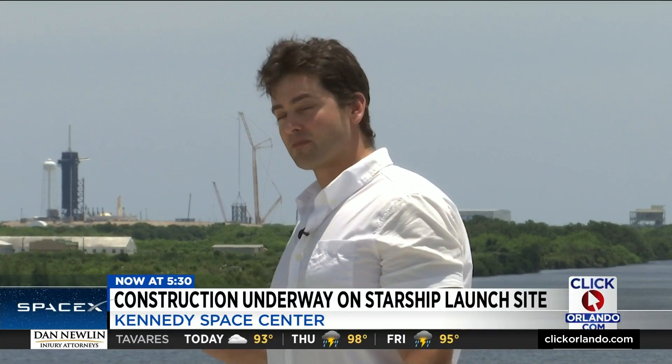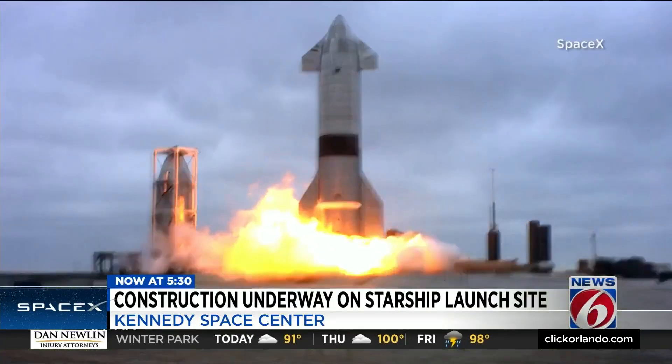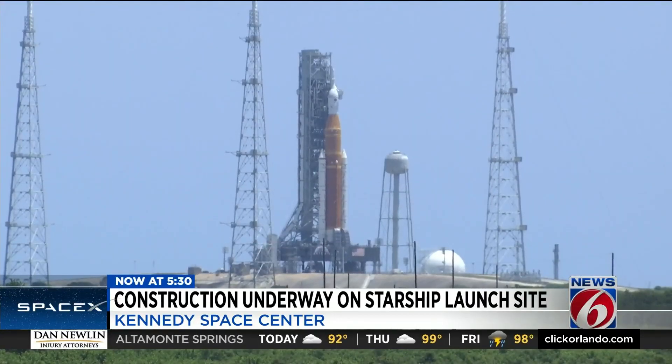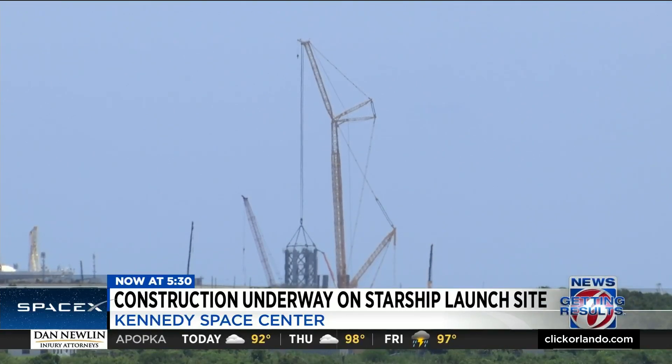At the bottom of this massive crane next to Launch Pad 39A, you can see the first segment of what will be the Starship launch tower. A spaceship taller and twice as powerful as NASA's new rocket — SpaceX building the launch pad that could help achieve Elon Musk's dream of making life multi-planetary.